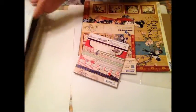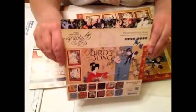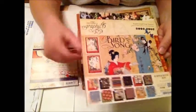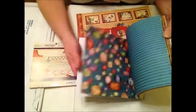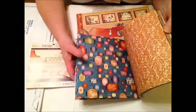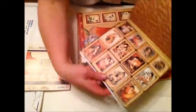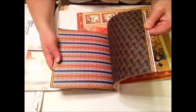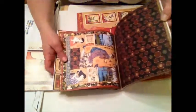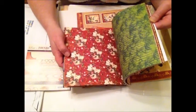So here was my prize. Look! Graphic 45 Birdsong — lovely oriental set, absolutely gorgeous papers. What's lovely about them as well is that they're double sided. Look at those, aren't they gorgeous? They're really, really lovely. And the B sides are so nice. The colours are strong. They're just wonderful, absolutely wonderful.